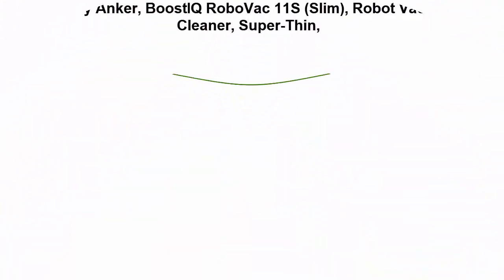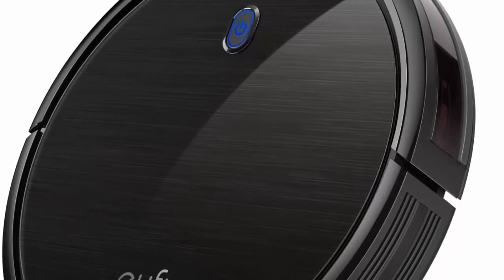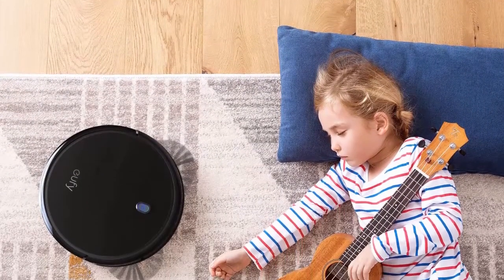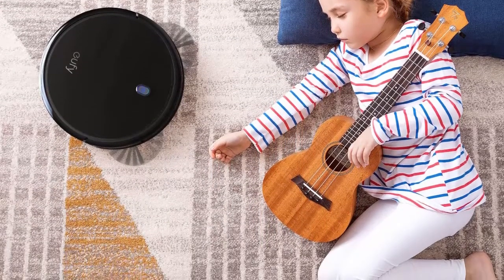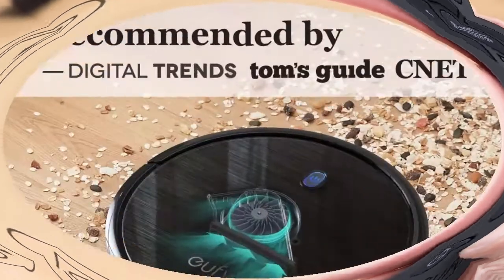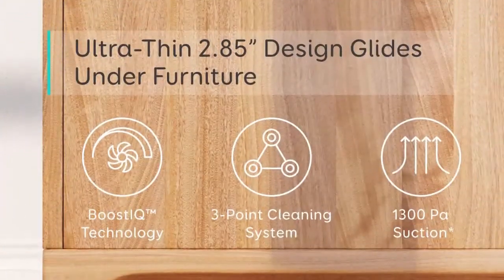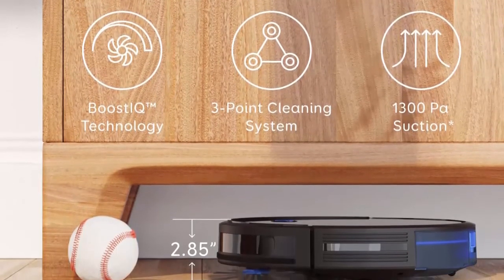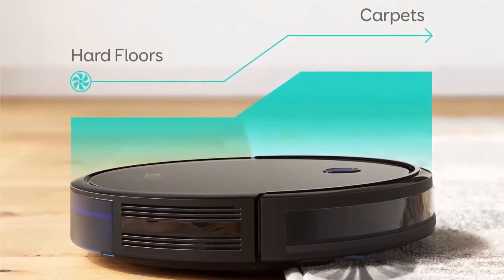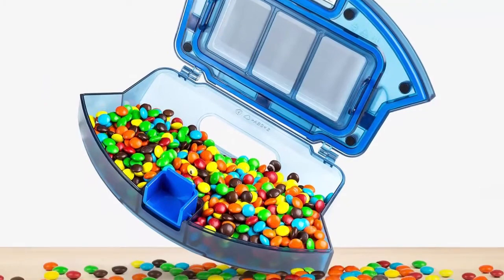Number 2: Eufy by Anker BoostIQ RoboVac 11S Slim — super thin at 2.85 inches, 1300 Pascal strong suction, quiet, self-charging robotic vacuum cleaner that cleans hard floors to medium pile carpets. Included in the Best Robot Vacuums of 2019 by Tom's Guide. BoostIQ technology automatically increases suction power within 1.5 seconds when extra vacuuming strength is needed. Vacuums for up to 100 minutes on hardwood floors at a volume no louder than an operating microwave, with an anti-scratch tempered glass top cover, infrared sensor, and drop-sensing technology.